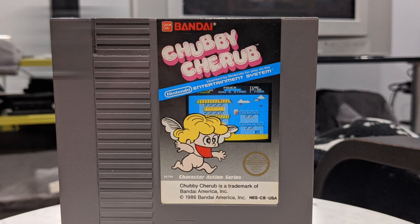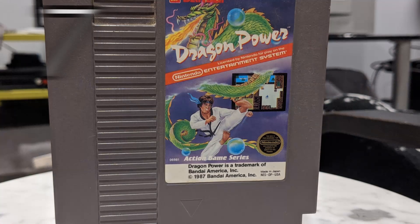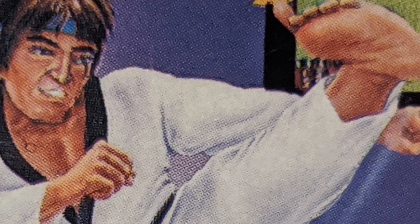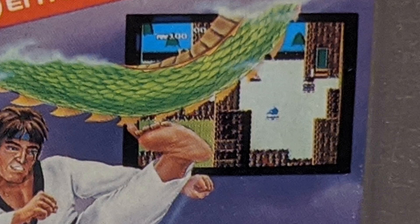Coming in at number eight is Chubby Cherub. We got a naked guy with his mouth wide open, no teeth. I don't know what he's supposed to be — if he's supposed to be like an angel or something; I mean he's got wings. Moving on to number seven, we got Dragon Power here. Just look at this guy — he doesn't study martial arts. Who gave him that black belt? Look at his foot. I just can't get over that foot in his face. I find this so weird, and they've got a screenshot of the game on the cover and you can't even tell what it's supposed to be.